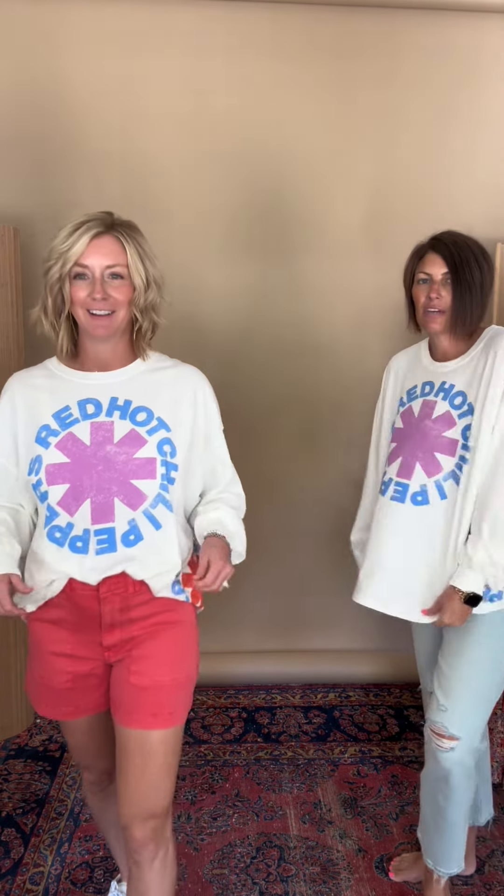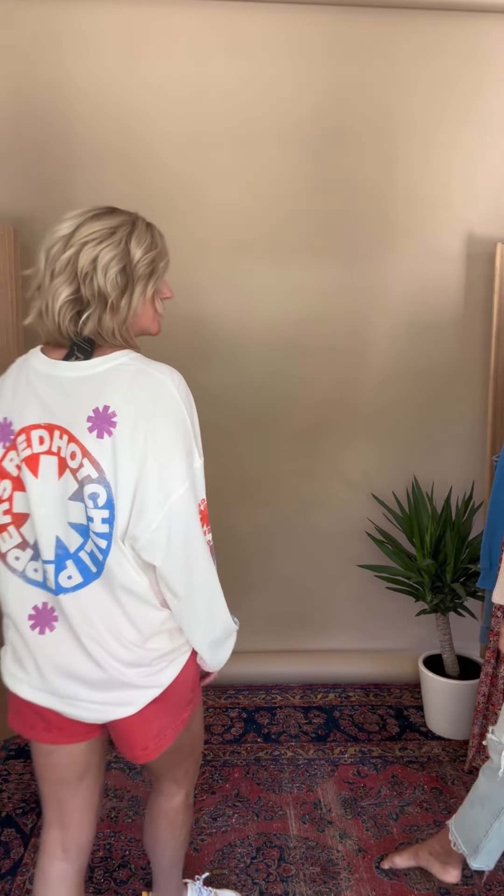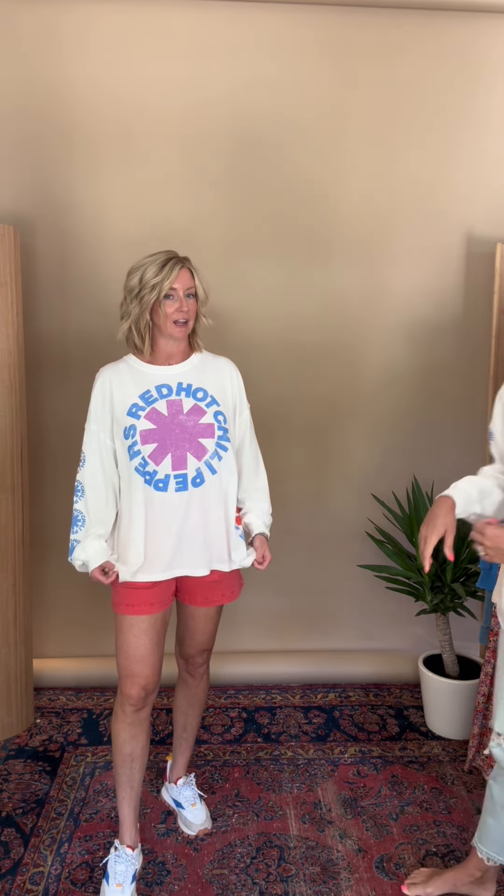We've never had a one-size long sleeve. It's one size — the Red Hot Chili Peppers graphic tee. So comfy. This would be a great piece to throw on over your bathing suit at the end of the day.